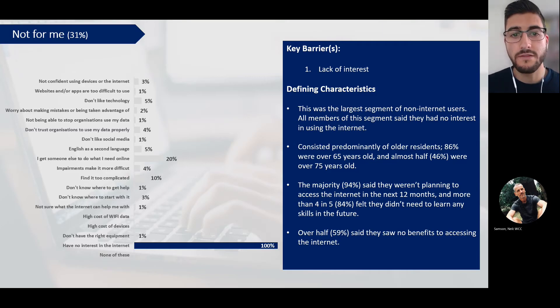The graph on the left shows all the potential barriers to digital inclusion, with the shaded bars indicating the barriers that members of a segment are more likely to encounter compared to average. The first segment is strongly characterised by people who have no interest in using the internet - we term this segment 'not for me'. This was the largest segment of non-internet users. It consisted predominantly of older residents - 86% were over the age of 65 and almost half were over 75. The majority said they weren't planning to access the internet in the next year, more than four in five felt they didn't need to learn any skills in the future, and over half saw no benefits to accessing the internet.